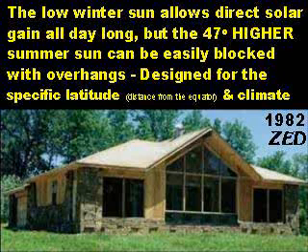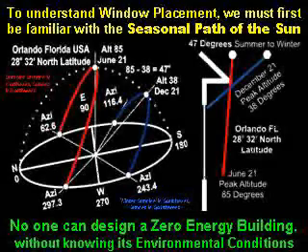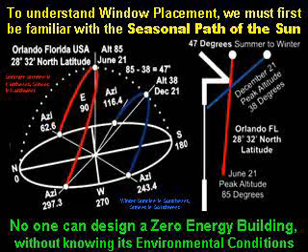In this 1982 zero-energy design home, notice the shape of the overhang — the higher peak extends out further than the lower portion. In the Northern Hemisphere, the winter sun rises in the southeast, peaks out at a very low angle above the southern horizon, and then sets in the southwest. It is on the south equator side of the house all day long.